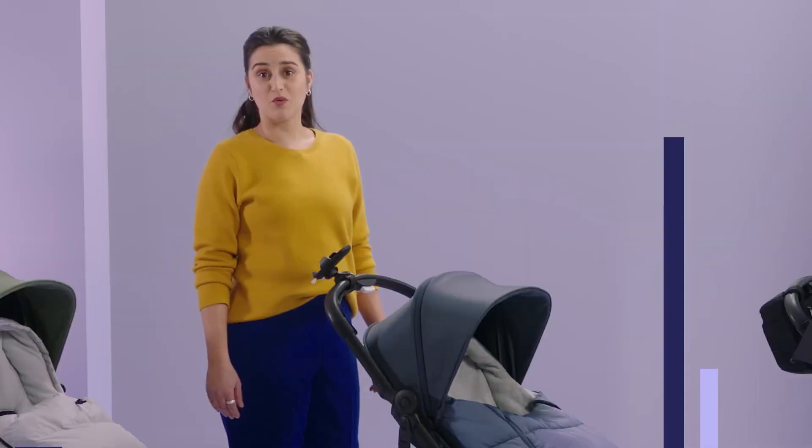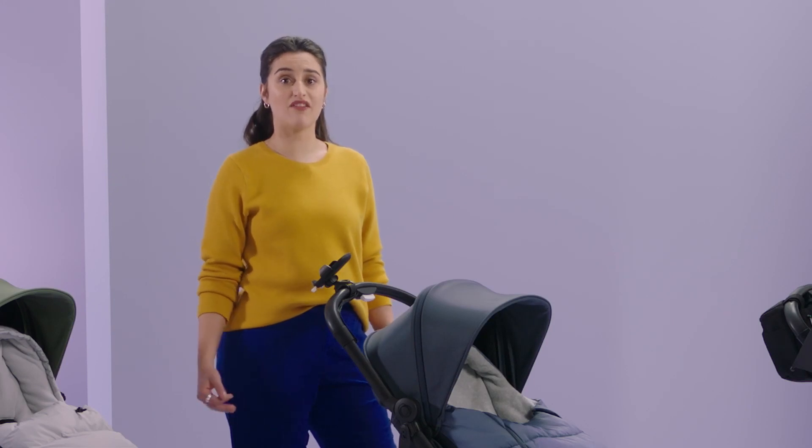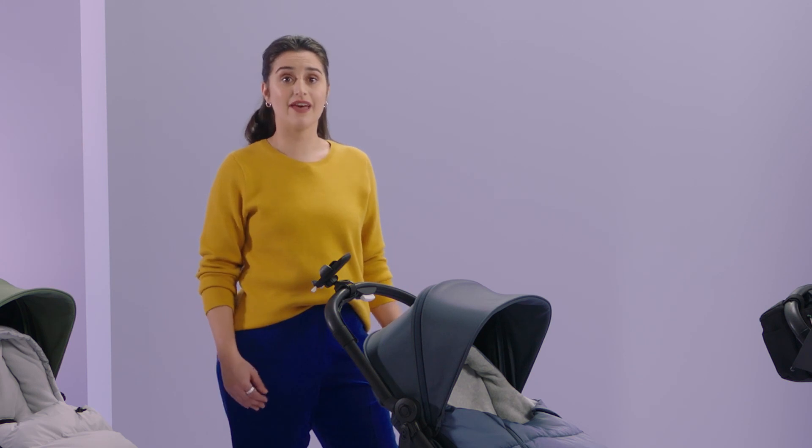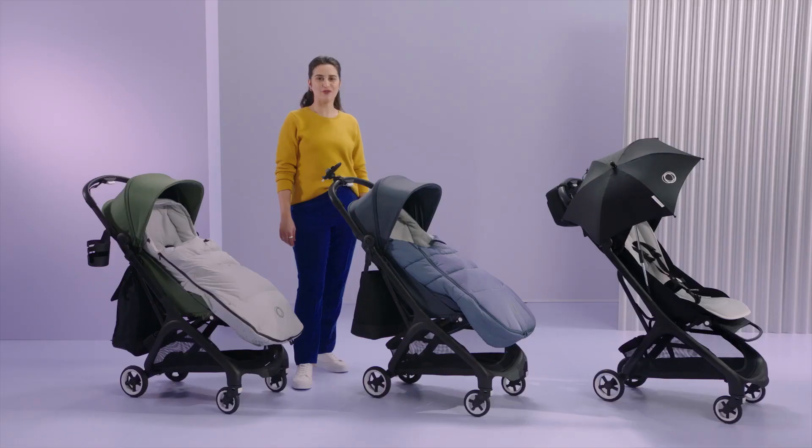The Butterfly is compatible with most accessories, like the Bugaboo organizer, the changing bag, the backpack, the parasol, the foot muff, the performance winter foot muff, the seat liner, the cup holder, and the smartphone holder. If you're like me and already have lots of Bugaboo accessories from your first stroller, then you'll love reusing them on the Butterfly. So feel free to personalize your Butterfly.